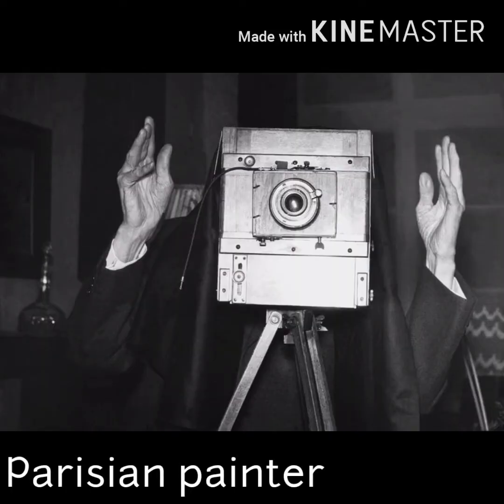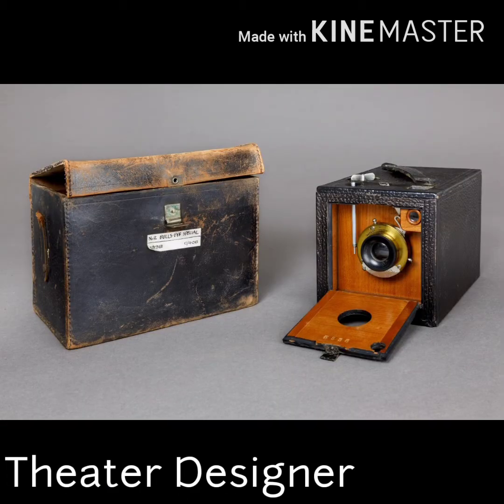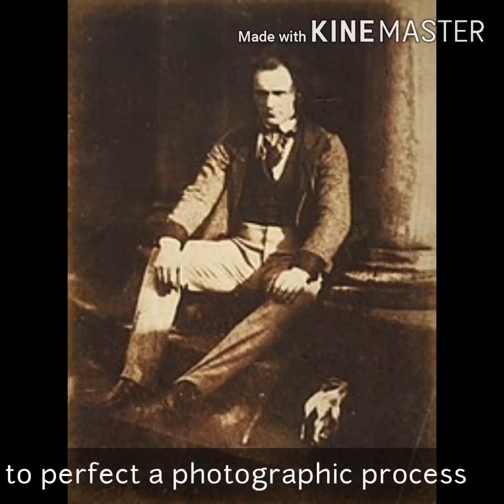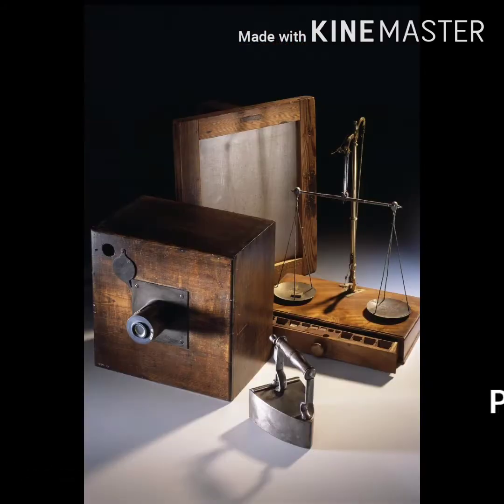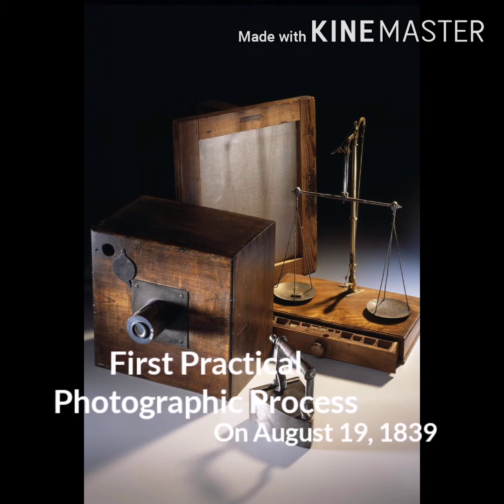Louis Jacques Mandé Daguerre was a Parisian painter and theater designer who continued the efforts of Niépce to perfect a photographic process in 1839. He was successful enough to have his invention purchased by the French government and made public, which is called the first practical photographic process.